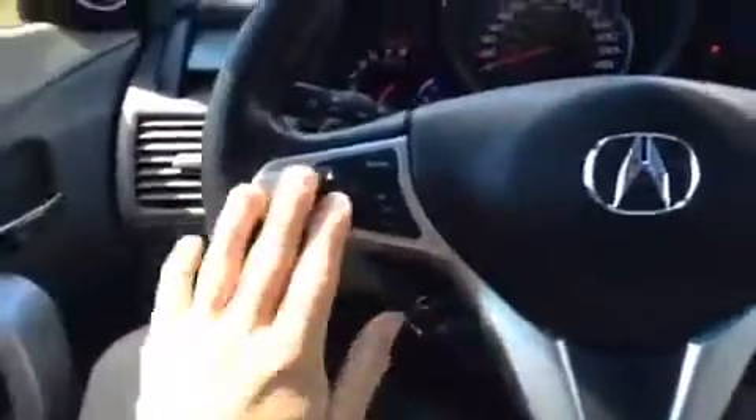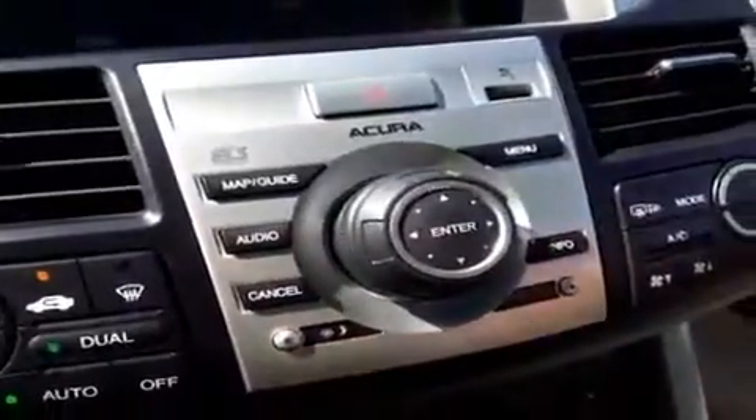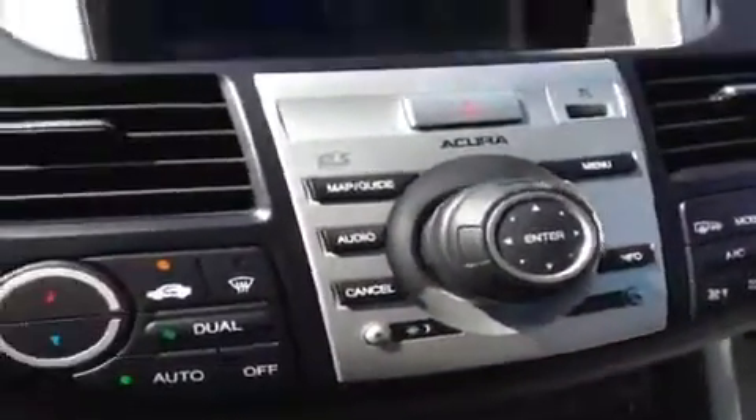The steering wheel is nicely leather wrapped the whole way around. You've also got paddle shifters on it if you want to have a little fun in sport mode. You've got Bluetooth controls, audio controls, and cruise control right up here. You have the main navigation screen, which is also the backup camera. If we shift into reverse, you see that come on and we've got all the controls for that right here to get around from the audio screens, the menu, the map and the guides.